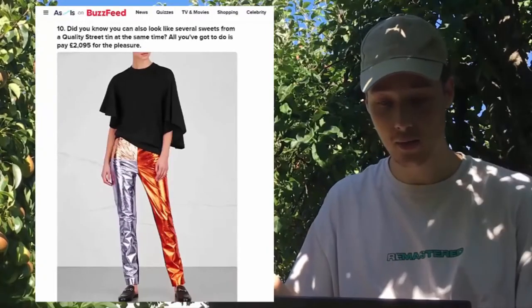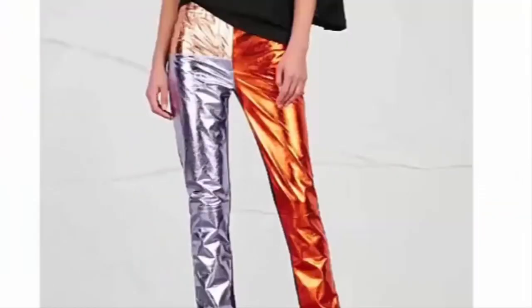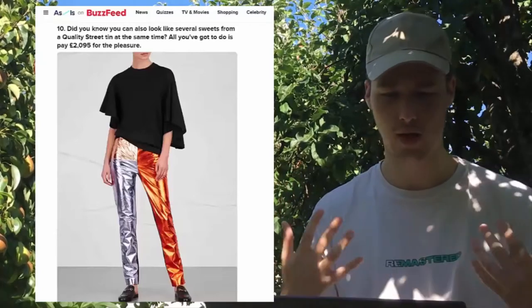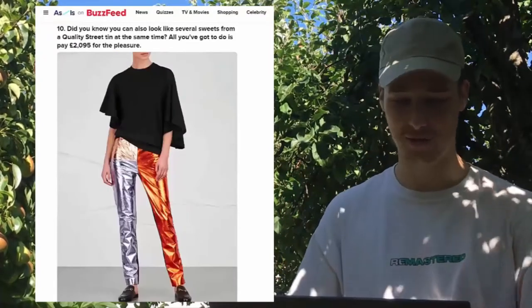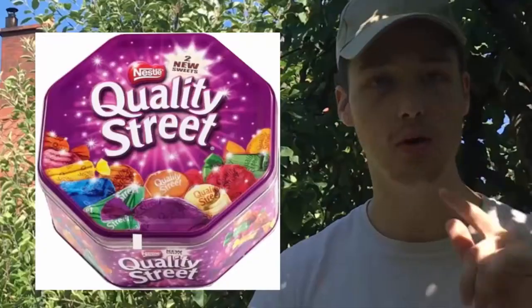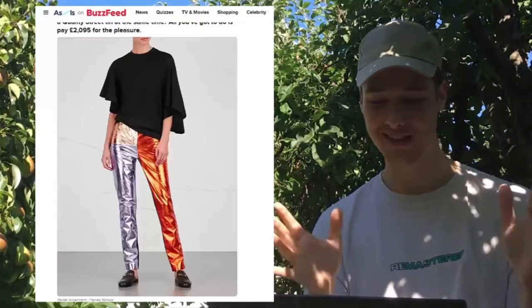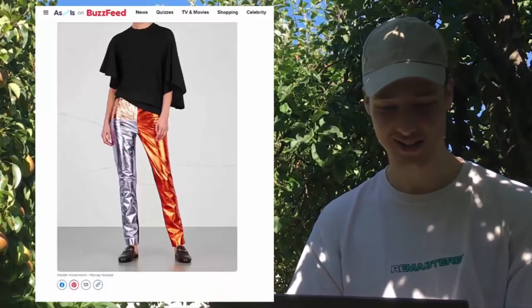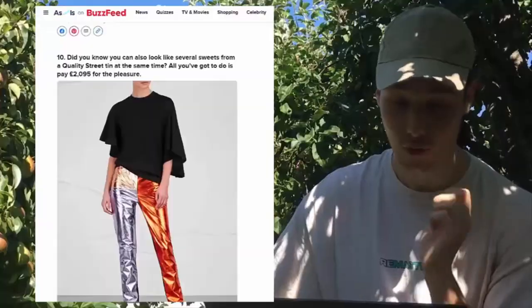Here's another pair of trousers where someone's ripped them apart and tried to replace them with other trousers, but this one just looks weird. You know those boxes of Quality Street sweets? It looks like someone got the wrappers of all those sweets, melted them, and molded them together to make some sort of trousers. What I don't understand even more is why someone's spending 2,000 pounds for that.